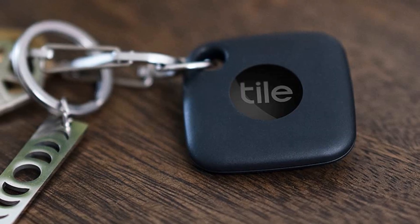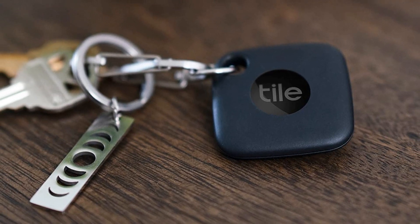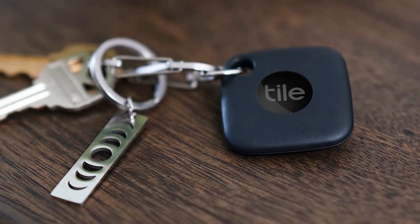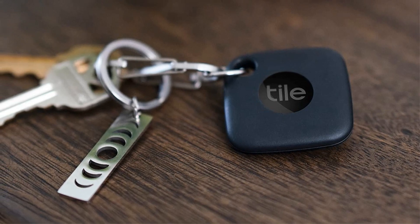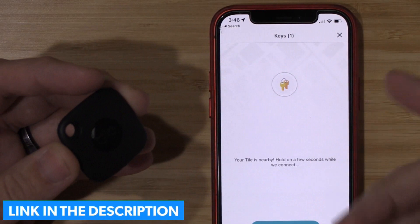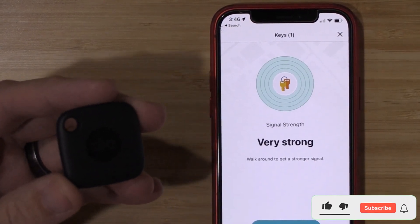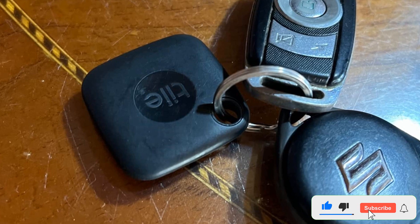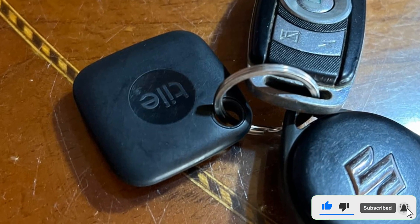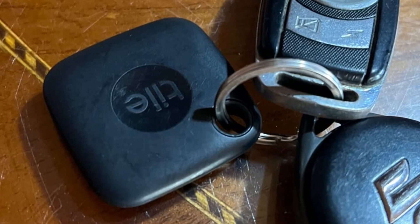Outside of Bluetooth range, the Tile app lets you view your Tile's most recent location on a map, or you can double-press the button on your Tile to make your phone ring, even on silent. The Tile network can also help you find lost items. If you lose track of your Tile, add your contact information so you can be reached when someone scans its QR code. The free Tile app works on iOS and Android, and also with Alexa, Google Assistant, and Siri.